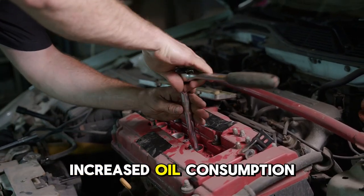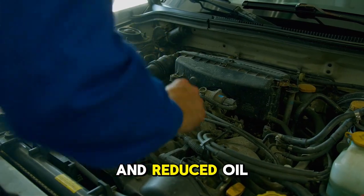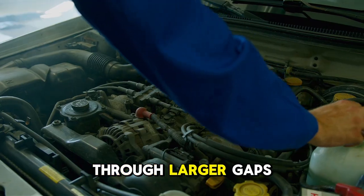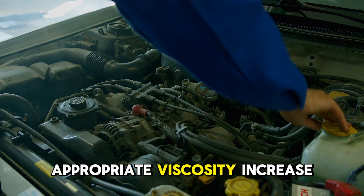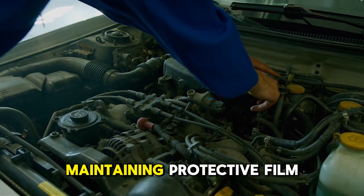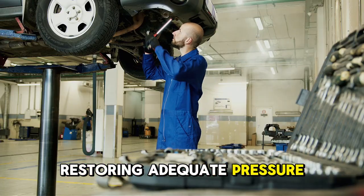The result is accelerated wear as metal surfaces contact due to inadequate oil film, increased oil consumption as thin oil escapes more easily through enlarged clearances, and reduced oil pressure as thin oil flows too freely through larger gaps. Appropriate viscosity increase compensates for wear and enlarged clearances, maintaining protective film thickness, reducing consumption, and restoring adequate pressure.